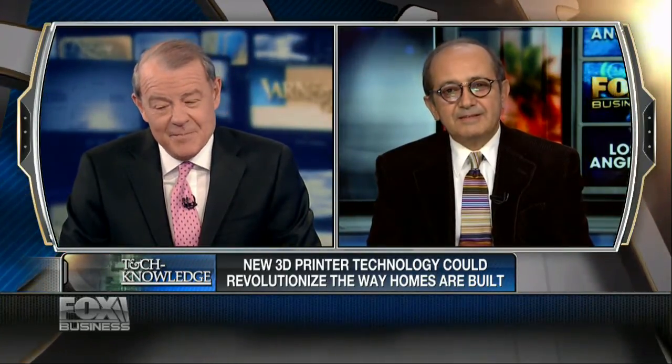Professor, it's fascinating. We can barely wrap our arms around what you're doing, but it is truly fascinating. Thank you so much for sharing it with us today. Come again on the program soon and give us the latest developments, because we are intrigued. Thank you, professor.